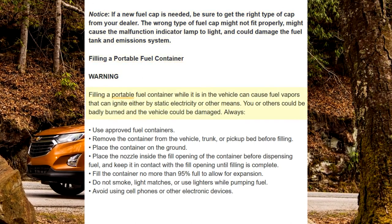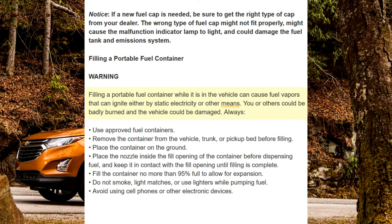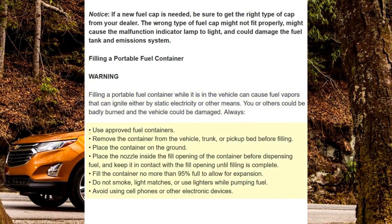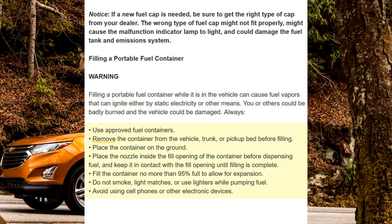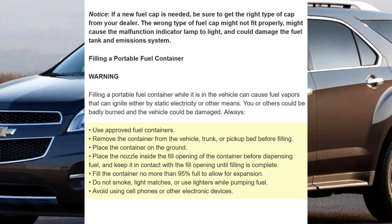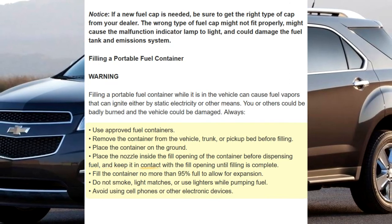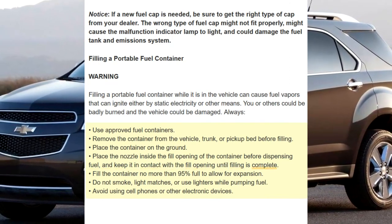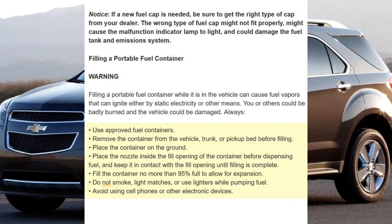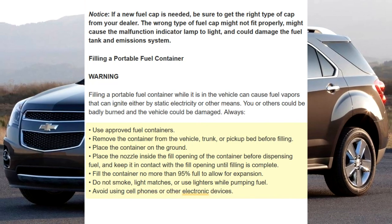Filling a portable fuel container. Warning: filling a portable fuel container while it is in the vehicle can cause fuel vapors that can ignite either by static electricity or other means. You or others could be badly burned and the vehicle could be damaged. Always use approved fuel containers. Remove the container from the vehicle, trunk, or pickup bed before filling. Place the container on the ground. Place the nozzle inside the fill opening of the container before dispensing fuel, and keep it in contact with the fill opening until filling is complete. Fill the container no more than 95% full to allow for expansion. Do not smoke, light matches, or use lighters while pumping fuel. Avoid using cell phones or other electronic devices.